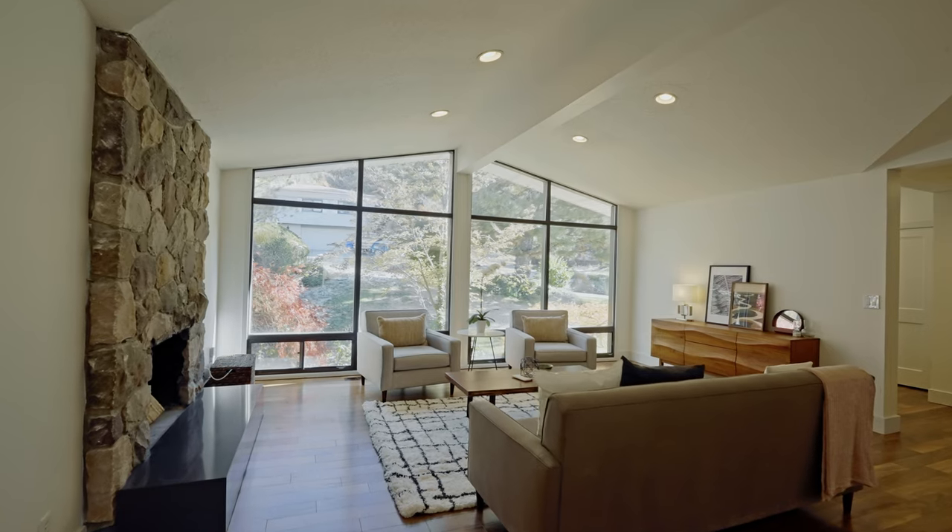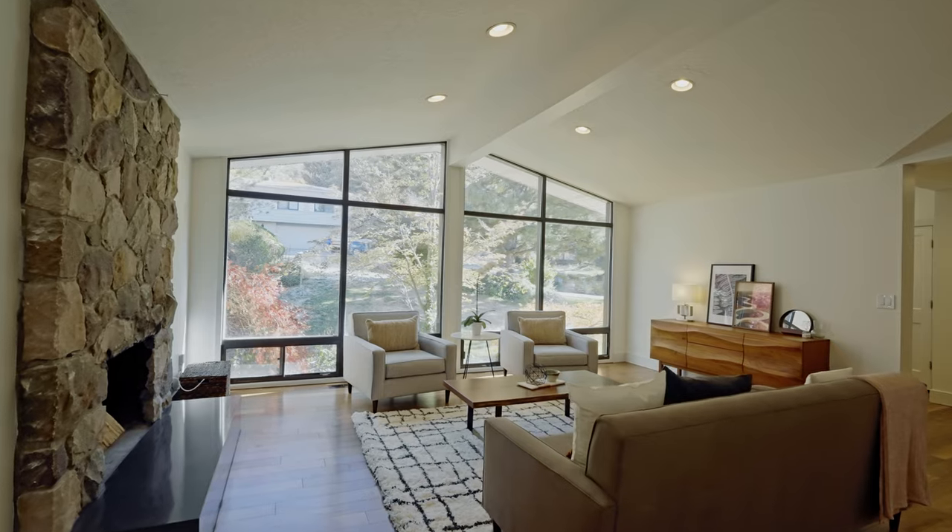With natural light pouring in from your floor-to-ceiling windows, the backdrop of mature landscaping and mountain views will keep you captivated as you sit by the fire.